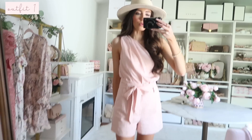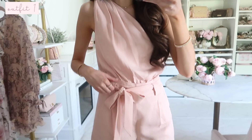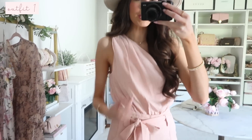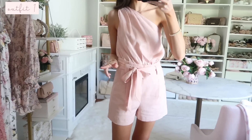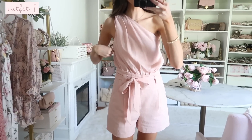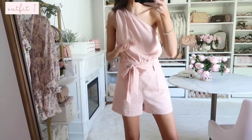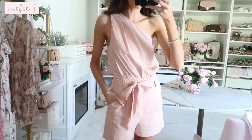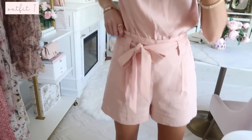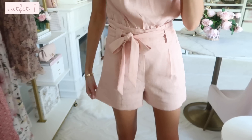First up is this gorgeous romper — it feels like a linen fabric and has the look of a separate shorts and top combo, but it's actually all one piece with a one-shoulder silhouette. If you're in between for sizing, I would go down one size as it's running a little larger in the chest, unless you have a fuller chest — then go regular size. It comes in this gorgeous blush pink color and also a sand color, and I love the paper bag waist look with the functioning tie waist.